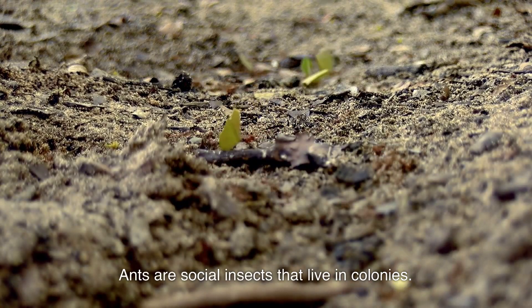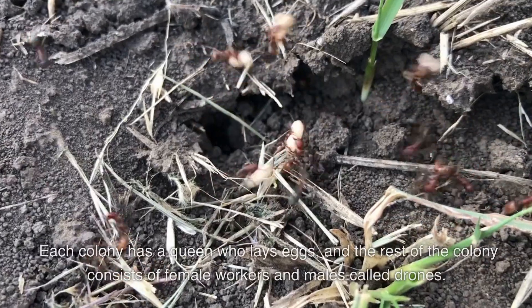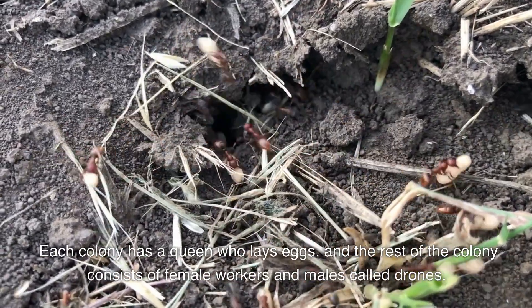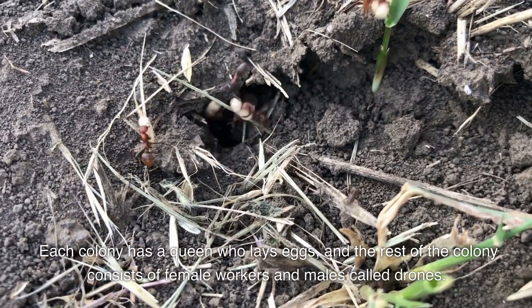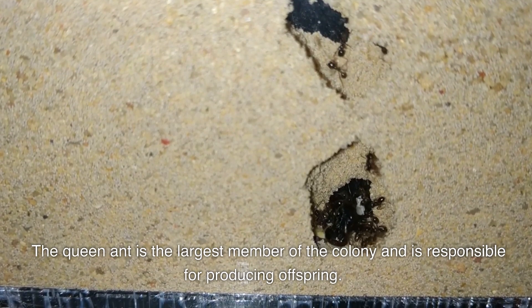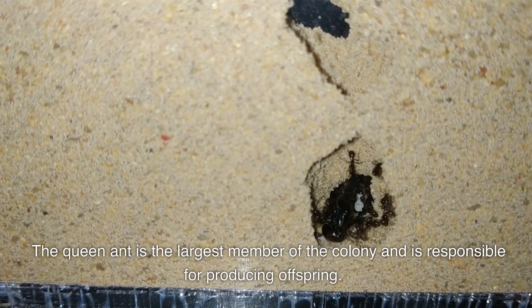Ants are social insects that live in colonies. Each colony has a queen who lays eggs, and the rest of the colony consists of female workers and males called drones. The queen ant is the largest member of the colony and is responsible for producing offspring.